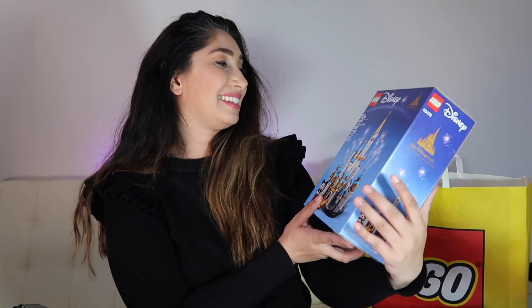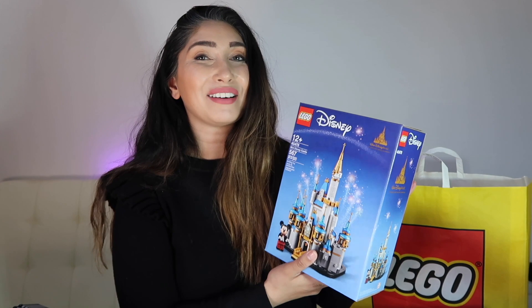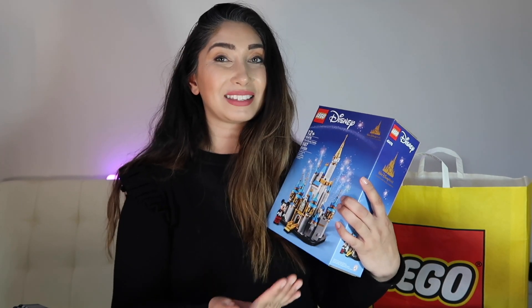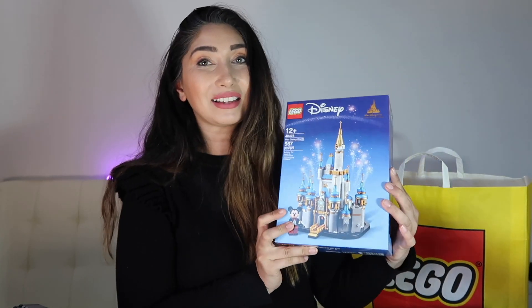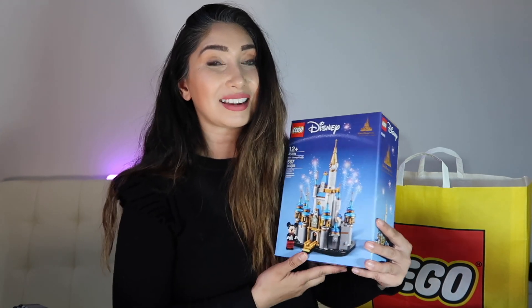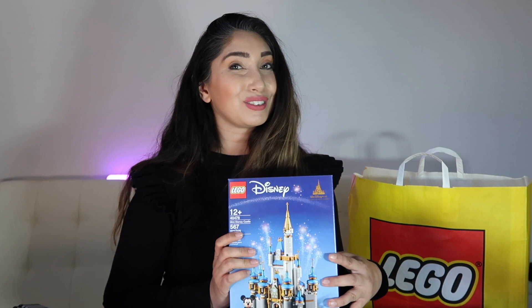Next up I got the LEGO mini Disney Castle — this is set 40478. It actually came out in 2021. I know, I feel like a complete dodo going back to old sets, but I already have one and I wanted to get a second one just to keep sealed. I feel like this is going to be really valuable one day. I actually haven't opened mine yet, so now I have a reason to. This has been out of stock for so long, so if you haven't picked it up yet, definitely do — shelf life becomes an issue after two years.